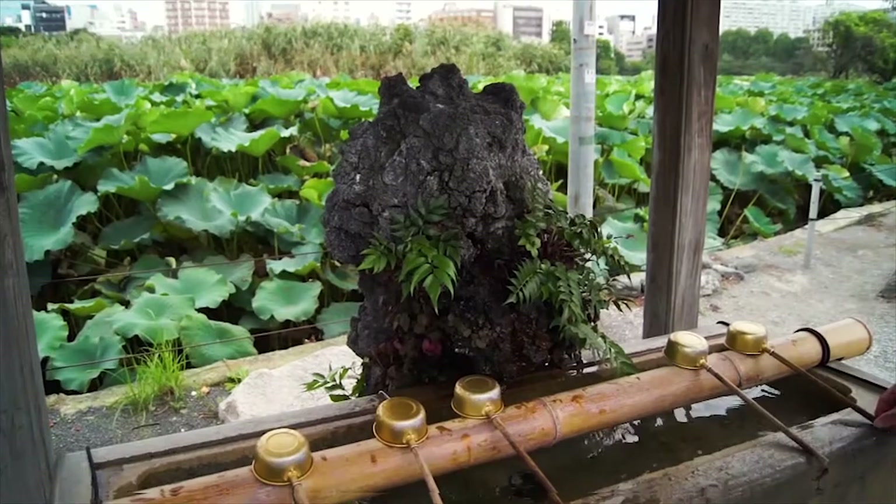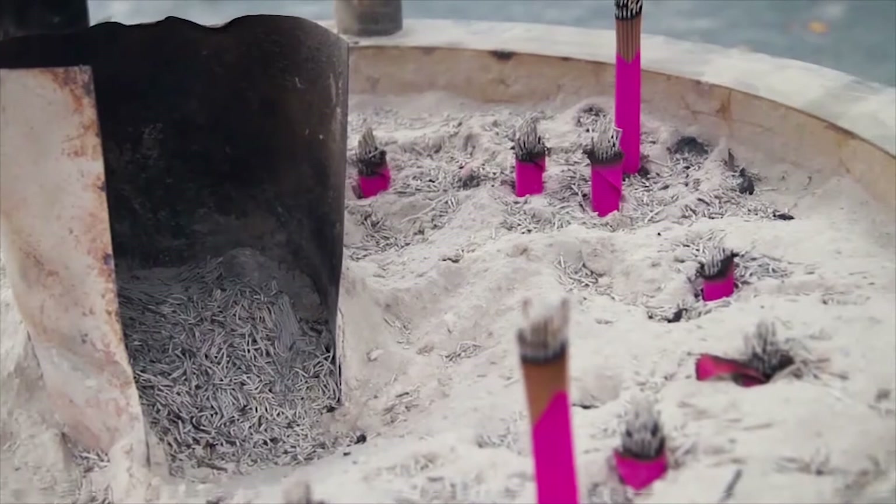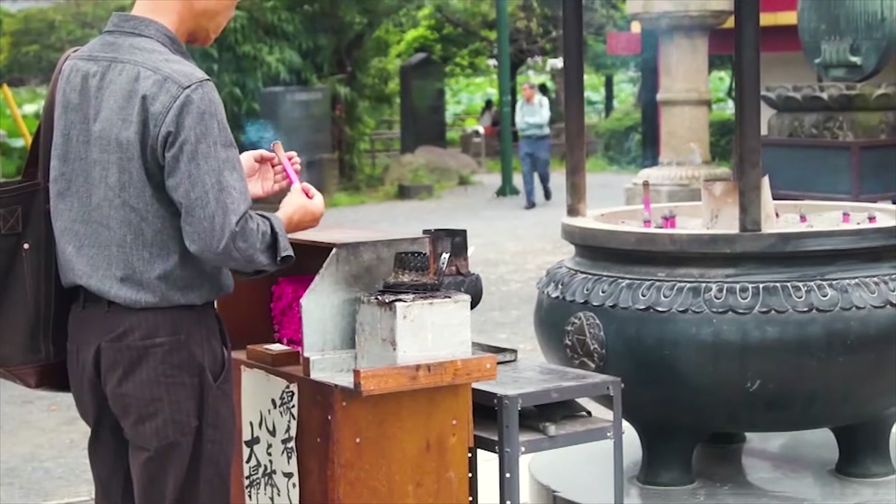Ueno Park is a large public park and the location of some of Tokyo's main shrines and museums. The park grounds originally belonged to Kaneiji Temple, one of Tokyo's largest and wealthiest temples. In 1868, Kaneiji was almost completely destroyed and the grounds were converted into one of Japan's first western-style parks.